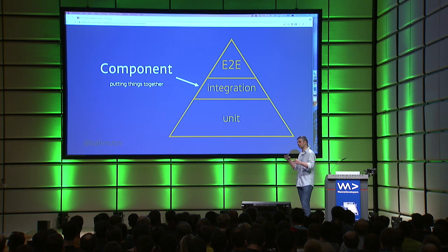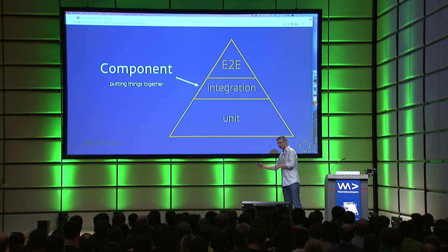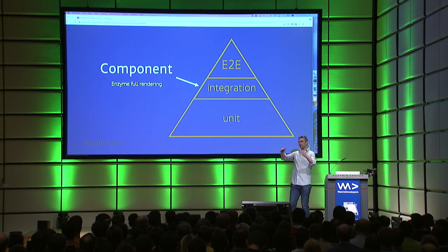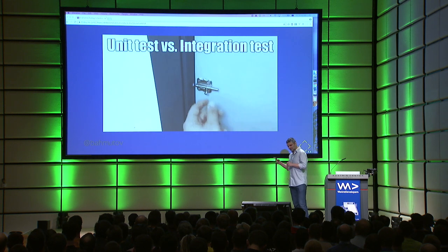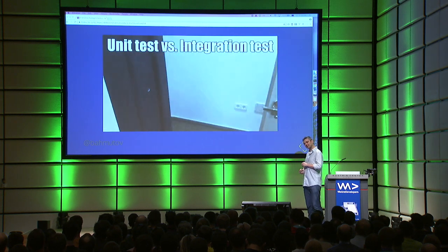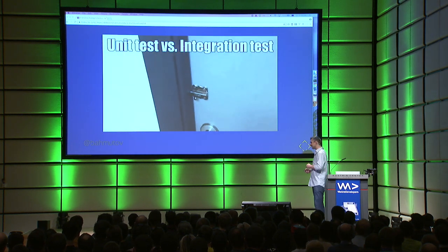Now you're trying to see how two components work together — maybe your code with a library, maybe code from your team with code from another team. Think like enzyme full rendering. Instead of doing shallow rendering and concentrating on just your component, you're now trying to render a component with its data and see how it renders its children. It's useful because while unit tests might pass, integration kind of shows you.